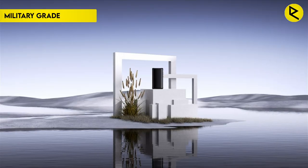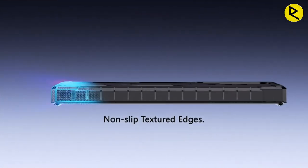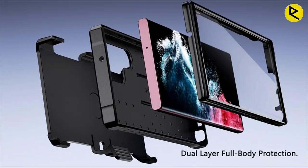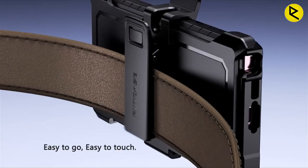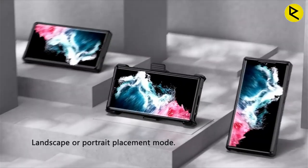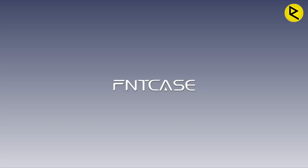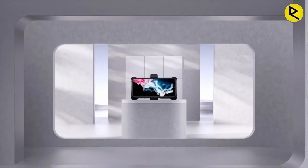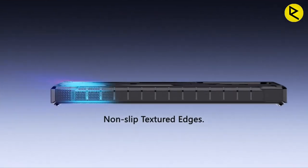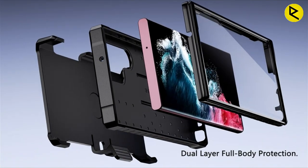Number 6: Galaxy A54 5G Case with Military Grade Drop Proof Protection. This case is an excellent choice for anyone looking to protect their phone from accidental drops and scratches. It comes with a rotatable holster clip that allows for carrying the phone in any orientation, providing extra versatility and convenience. The detachable belt clip holster is a great feature for activities such as walking, hiking, or sports. One of the best things about this case is the built-in screen protector.